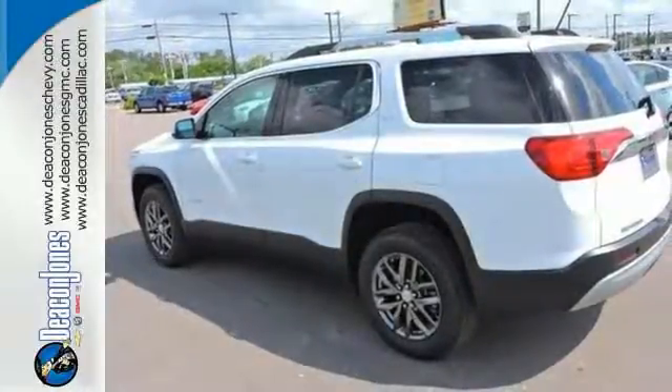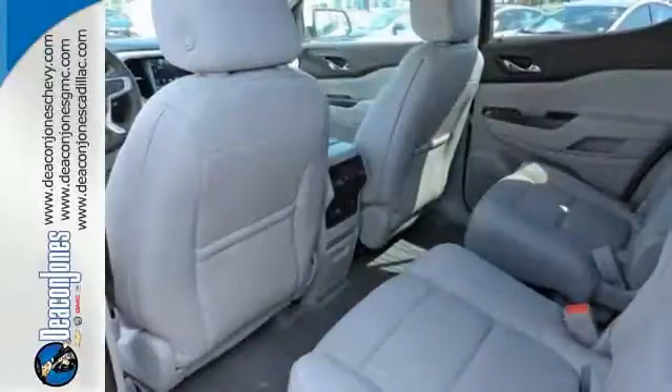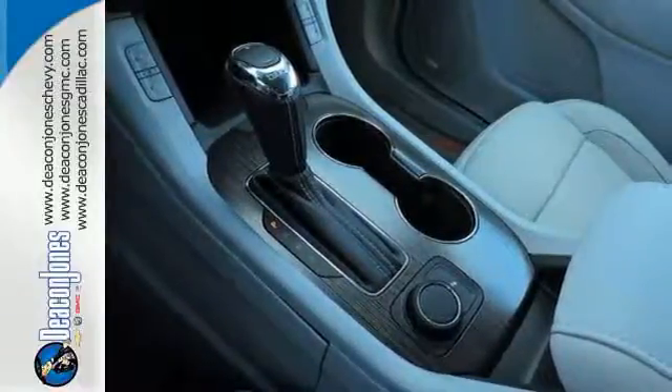Everyone along for the ride will stay charged up and connected with rear USB ports, OnStar with Wi-Fi hotspot capability, Bluetooth and IntelliLink. The ColorTouch audio system, tri-zone climate control, and rear-floor cargo storage are accommodating for everyday drivability.